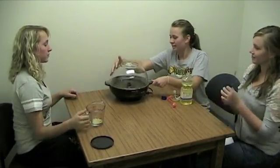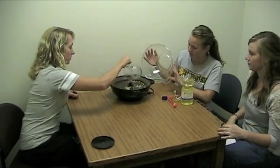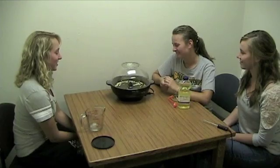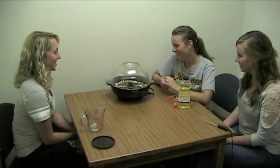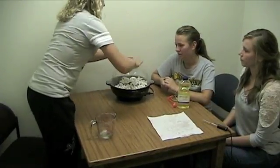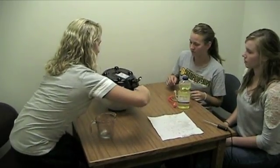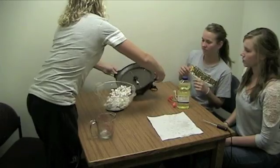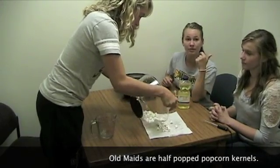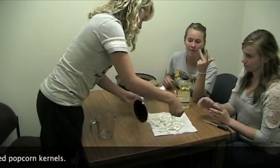It is 90 degrees — now we take the top off and add the kernels. We will pop for one minute exactly. Our first kernel! Now we will pour the popcorn out and count how many old maids we have, how many fully popped kernels, and how many kernels did not pop at all.